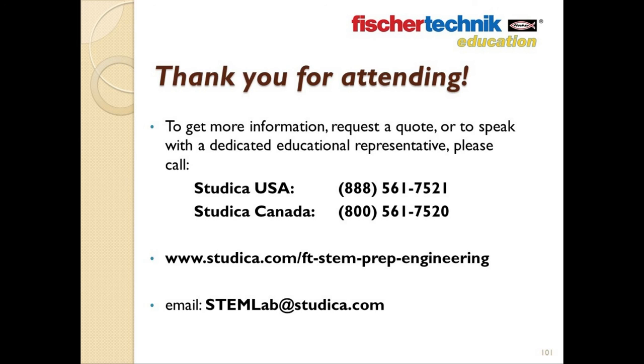Once again, thank you very much for attending today, and I hope you all have a great afternoon. Take care.